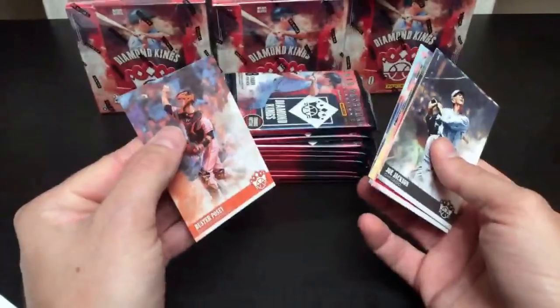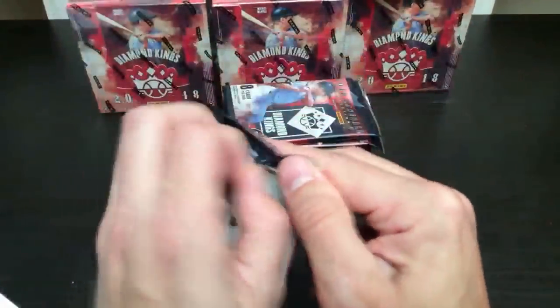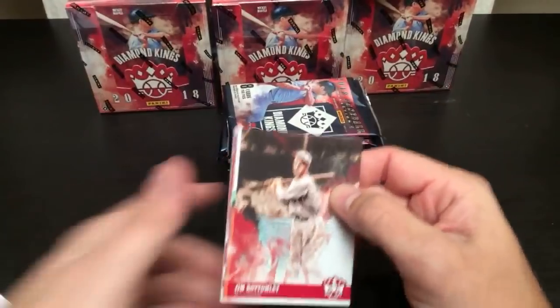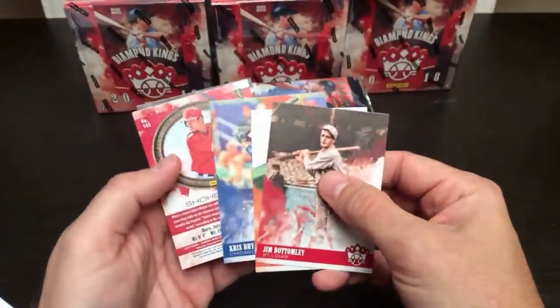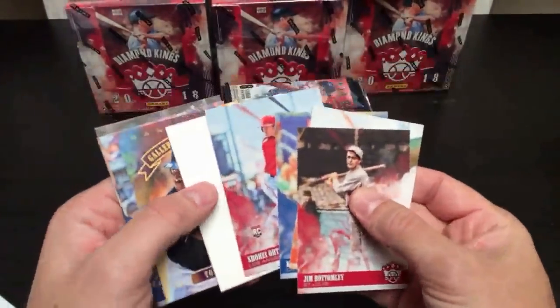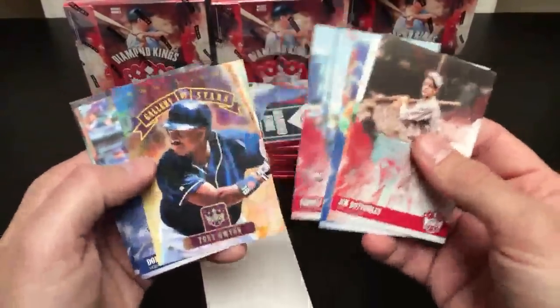Buster Posey — nice. Brandon's sitting here, he's a big Buster Posey fan. Do you have any of his autos or relics from this set yet? Not from 2018. I was hoping that was a hit, but it's a decoy. But a nice Shohei Otani rookie — that's like three of them we've found so far.